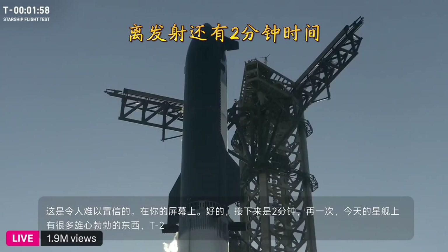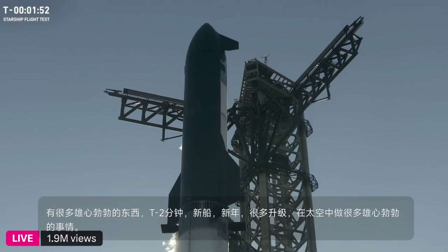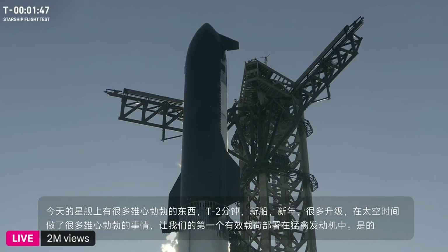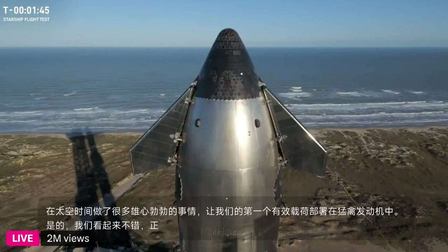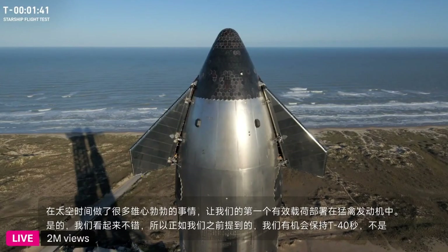New ship, new year, a lot of upgrades — doing a lot of ambitious things in space this time. Our first payload deploy, relighting a Raptor engine. We're looking good. We have an opportunity to hold at T-minus 40 seconds, but we're not tracking any issues at the moment.